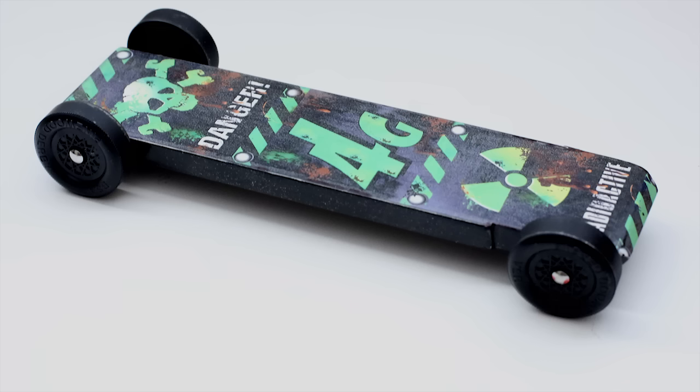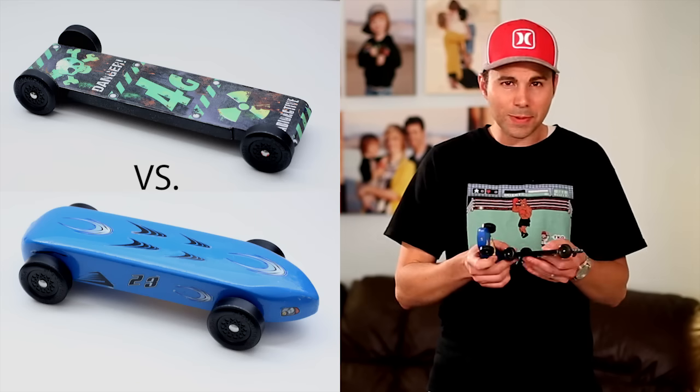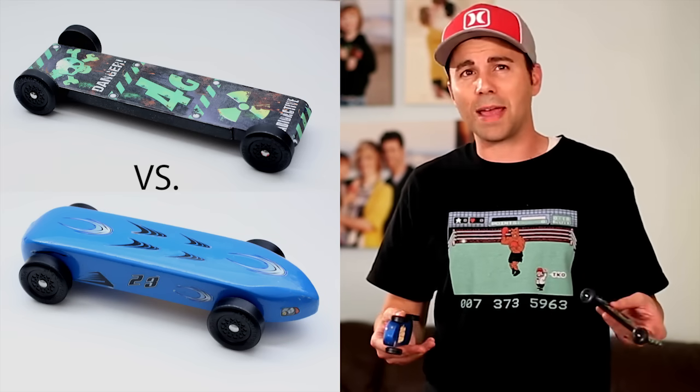This is a much faster legal car. But what is it about this one that makes it so much faster than this one? Is it the wheels? Is it the weight placement? Is it the axles? And of the design features that influence speed, which one is the most important? For example, do aerodynamics really play a role?